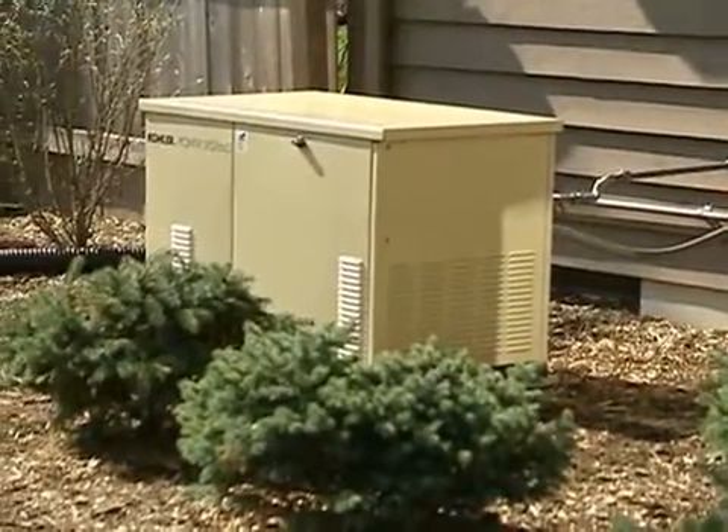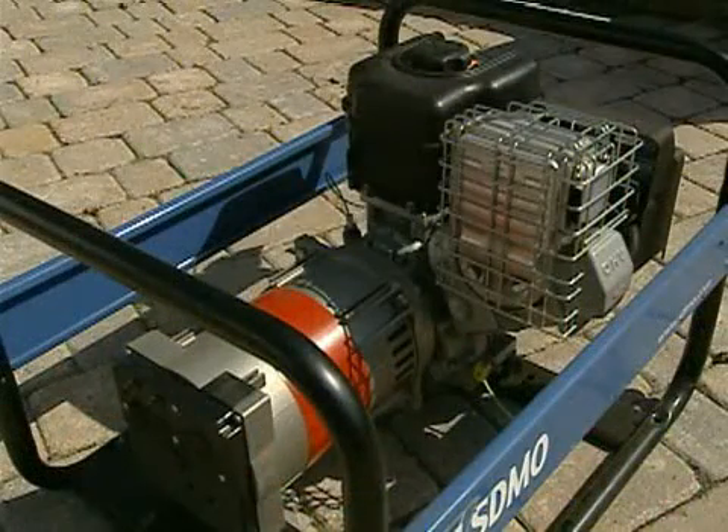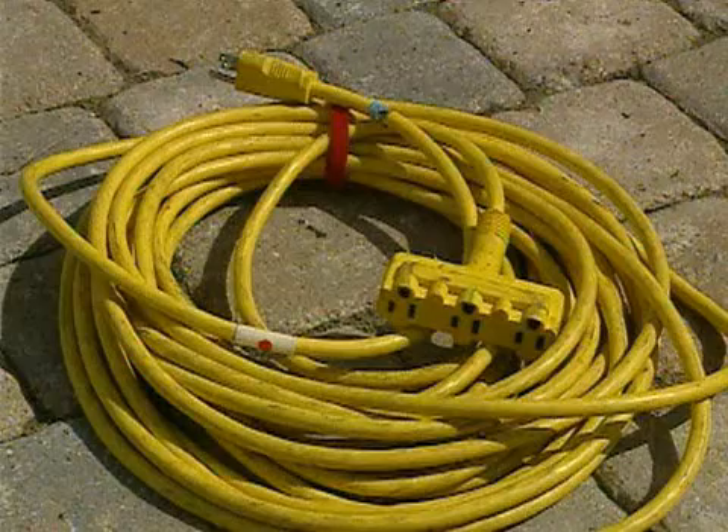Standby generators are permanently installed and they turn themselves on and off automatically. A portable generator can be moved from location to location, but when you use them, you can only power up a few appliances and you will have to run extension cords to those appliances. There are also other concerns to keep in mind when using portable generators.